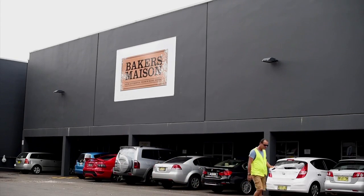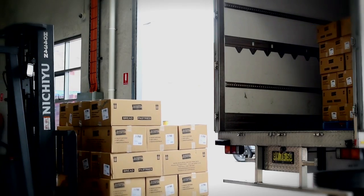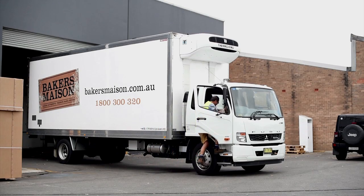Baker's Maison is currently on target to save over $220,000 annually in electricity and utility costs. Baker's Maison is a bakery manufacturing frozen par-baked breads and pastries, selling products in Sydney, Cairns, Perth, and everywhere across Australia.